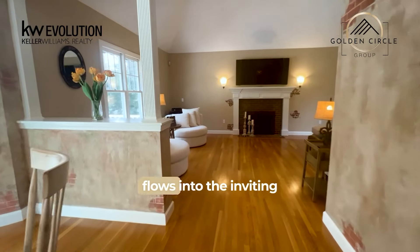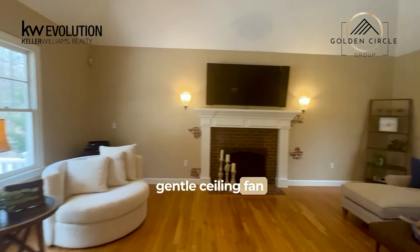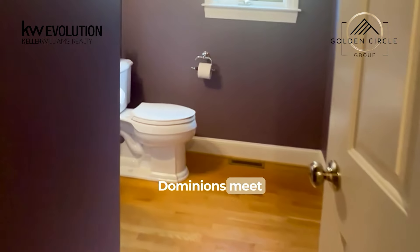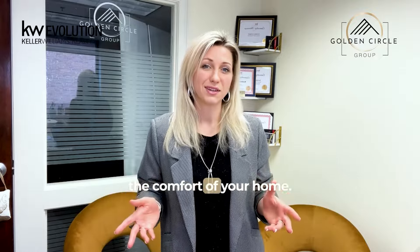The kitchen seamlessly flows into the inviting great room, where soaring cathedral ceilings, a gentle ceiling fan, and a cozy gas fireplace create an atmosphere of warmth and relaxation. Convenience meets wellness with a half-bath and well-equipped workout room, complete with built-in storage, providing ample space for maintaining an active lifestyle without leaving the comfort of your home.